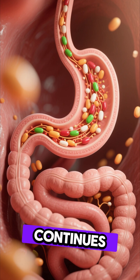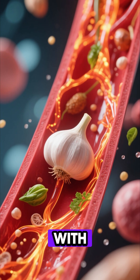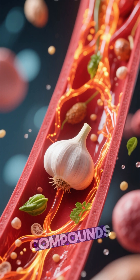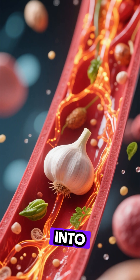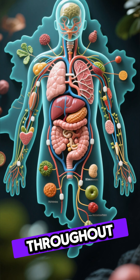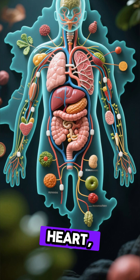The allicin, along with essential vitamins, minerals, and anti-inflammatory compounds, is then released into your bloodstream. From there, these powerful nutrients travel throughout your entire body, reaching vital organs like your liver, heart, blood vessels, and even your lungs.